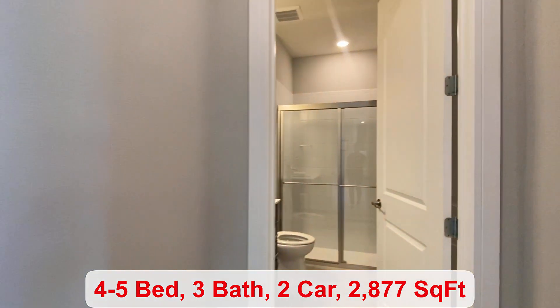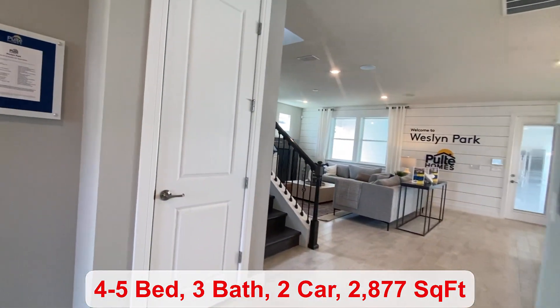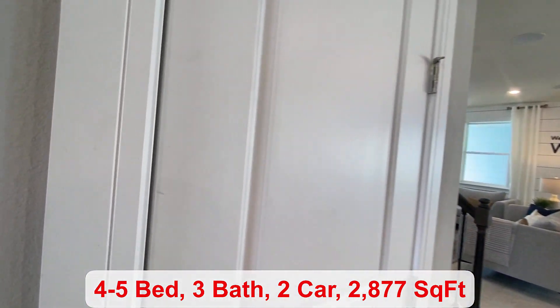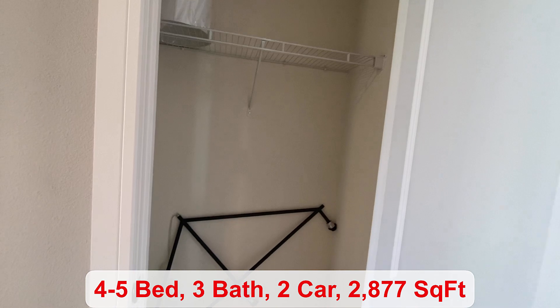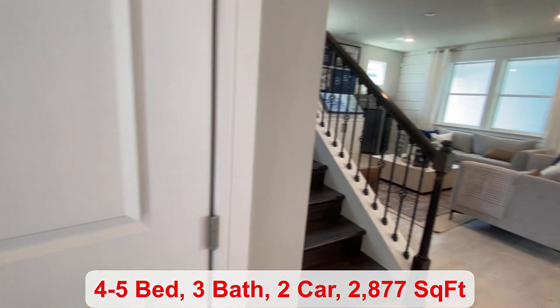There's 2,877 square feet. You have a full-size bathroom. There's additional storage over here by the stairs and the base price starts at $559,990.